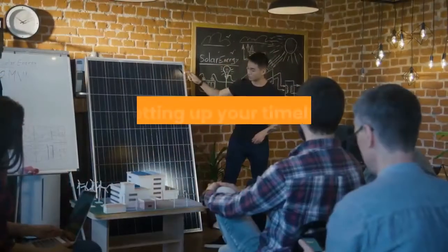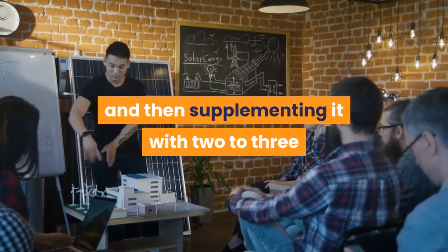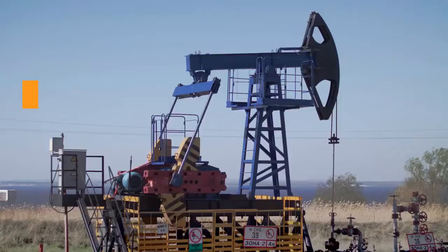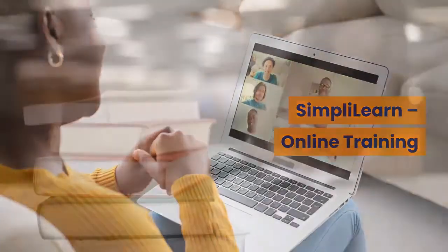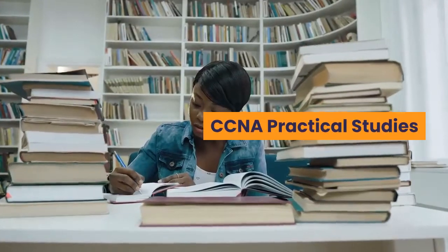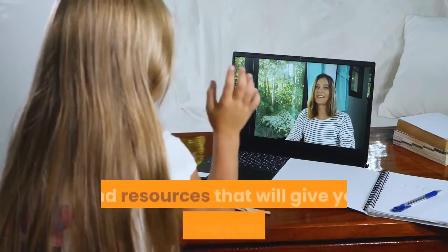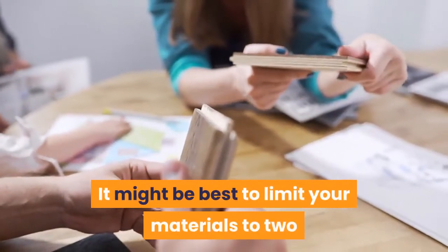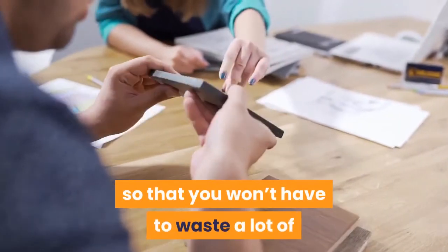Step 3: Get your study resources. After setting up your timeline, get your study resources and make sure you are using one primary resource such as a training program, then supplementing it with two to three different study materials from different authors and experts. Some of the best resources include CBT Nuggets online training, Simply Learn online training, CCNA Preparation Library, Cisco CCNA Exam, and CCNA Practical Studies. It is best to limit your materials to two to three so you won't waste time going over too many resources.